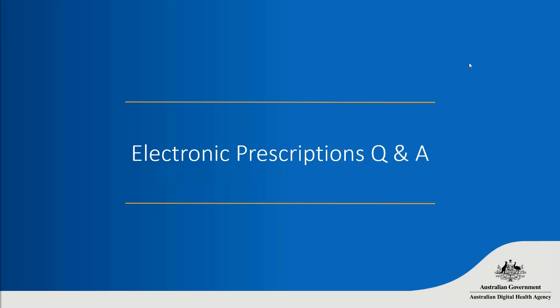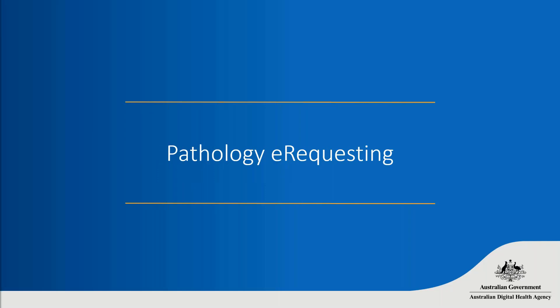Thanks Helene. If you have any more thoughts about electronic prescriptions, please post them in the questions and answers box. We'll now move on to pathology electronic requesting, which is another digital health tool you can use in your practice — completely separate to electronic prescriptions. If you ask a question, please make clear in the questions bar which topic you're referring to.